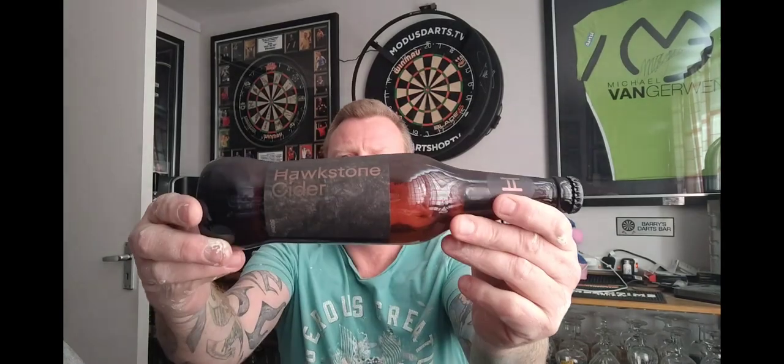Welcome back everyone, thanks for joining me for another beer review — or in this case a cider review. The beverage we're looking at is the final Hawkstone product I picked up from Grosvenor Garden Centre. This is the Hawkstone Cider in a 500ml bottle, coming in at five percent. Individually it's £3.49, though the three Hawkstone beers came to £8.47 together, so roughly £2.80 each with the discount.